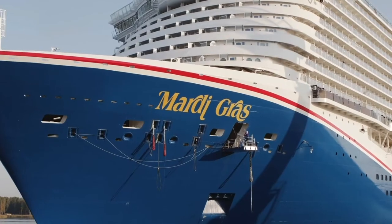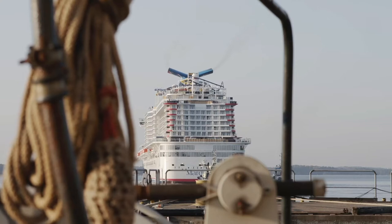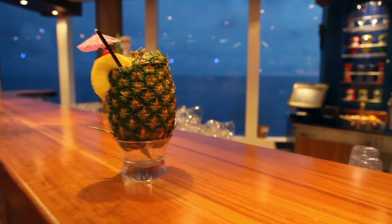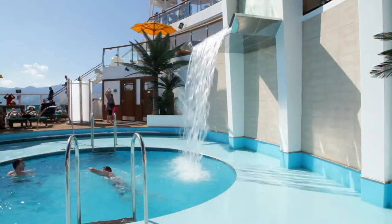That's why we're proud to bring Mardi Gras to North America. So whether you're enjoying a show, relaxing in your stateroom, or sipping a piña colada poolside, remember it's LNG that powers the fun.